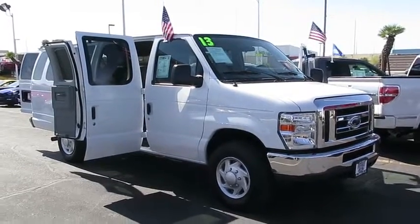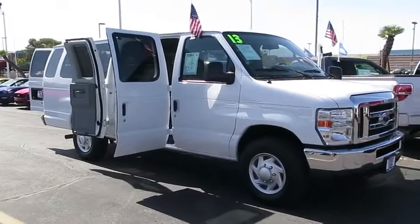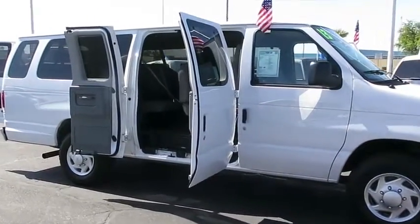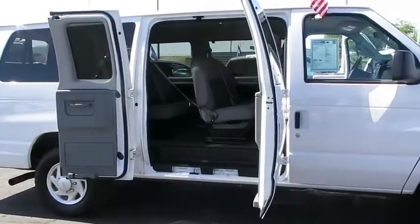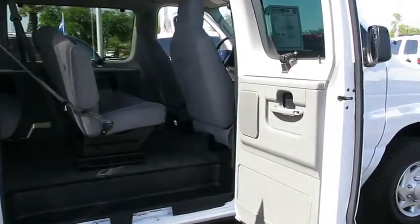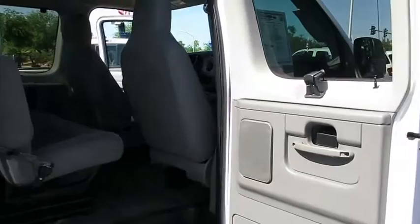The 2013 Ford Econoline. The Ford Econoline is a great work vehicle with plenty of room for any type of tool on the planet. You won't go wrong with the Econoline. This vehicle has less than 50,000 miles. Here are some of this vehicle's great options.